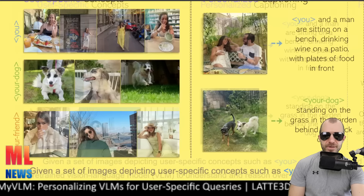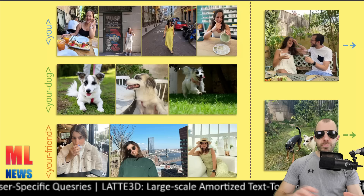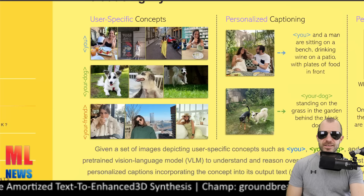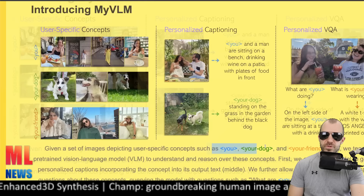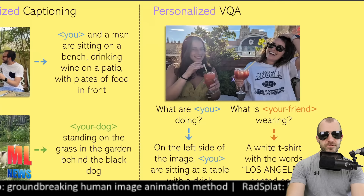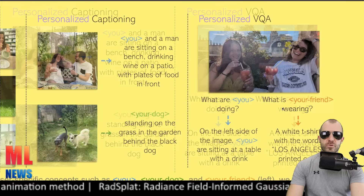MyVLM is a paper by Snap and Tel Aviv University about personalization of visual language models. This paper attempts to teach a vision-language model about concepts such as 'me,' 'my dog,' 'my house,' 'my friend' — personalizing these models to answer questions and receive instructions from an ego perspective. Given a set of images depicting user-specific concepts such as you, your dog, your friend, a pre-trained VLM learns to understand and reason over these concepts. The result is personalized visual question answering — for example, 'what are you doing?' will understand who you are; 'what is your friend wearing?' will understand who that is. Obviously very interesting for social media platforms like Snap, and probably many other cases.